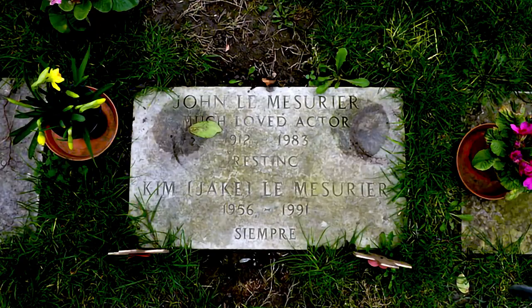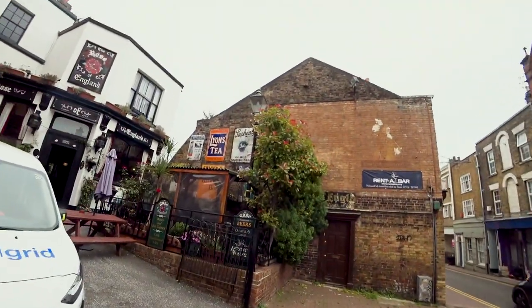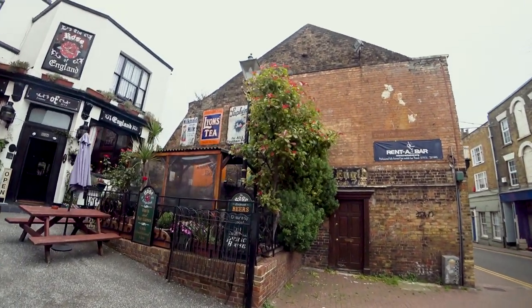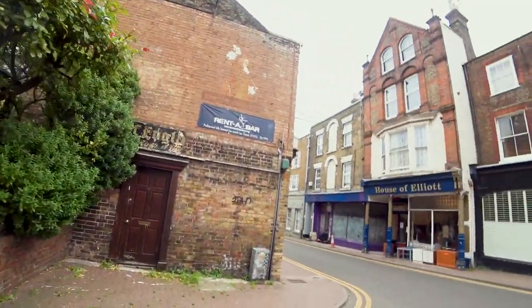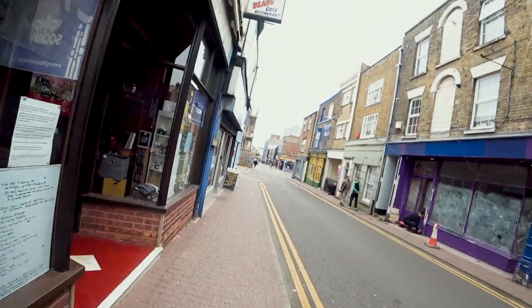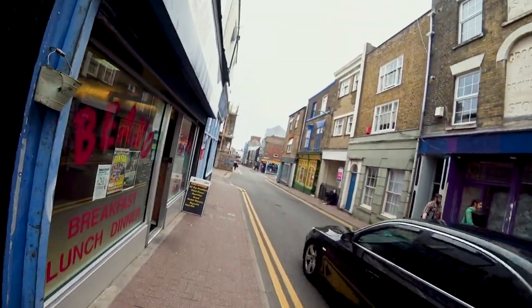We'll give the church a miss but I'll slot in a picture of John Le Mesurier's grave - it's not particularly spectacular and hard to find. Let's carry on towards the Royal Harbour. Here are some nice old signs - this is a pub, the Rose of England. This is Saturday the 4th of September, by the way, in case you wonder when this was filmed.